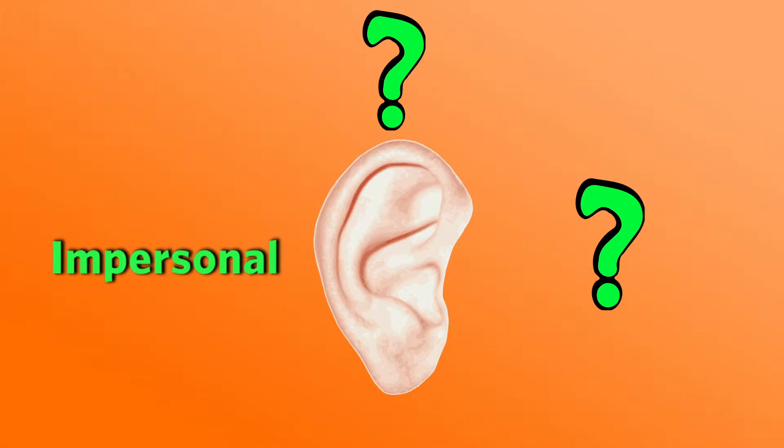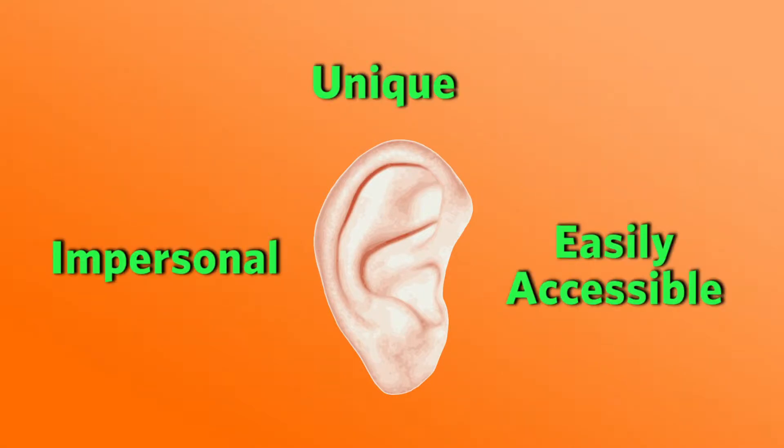Again and again, we keep getting asked why ears? They are impersonal, they are unique, and they are easily accessible. Unlike your face, which is very personal, or even your hands, which are very personal, people don't really think about ears.